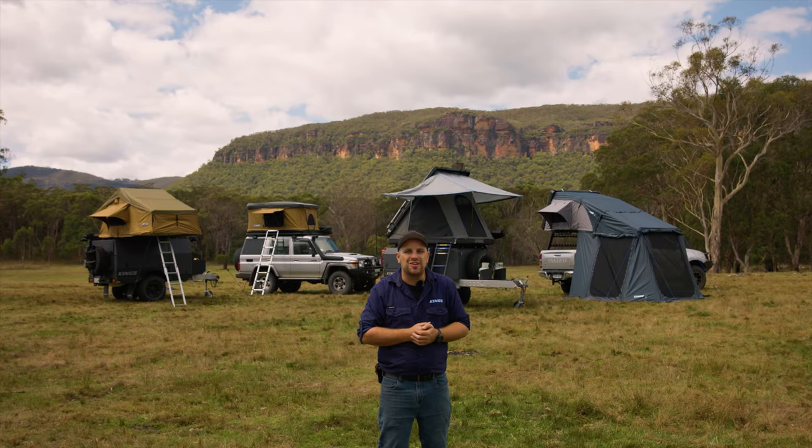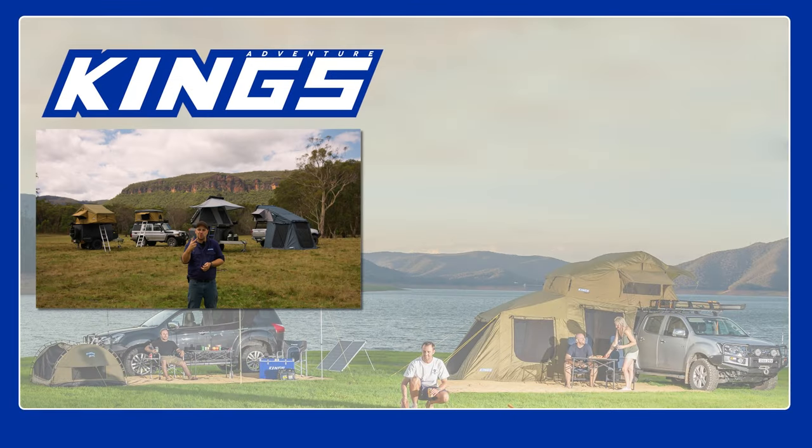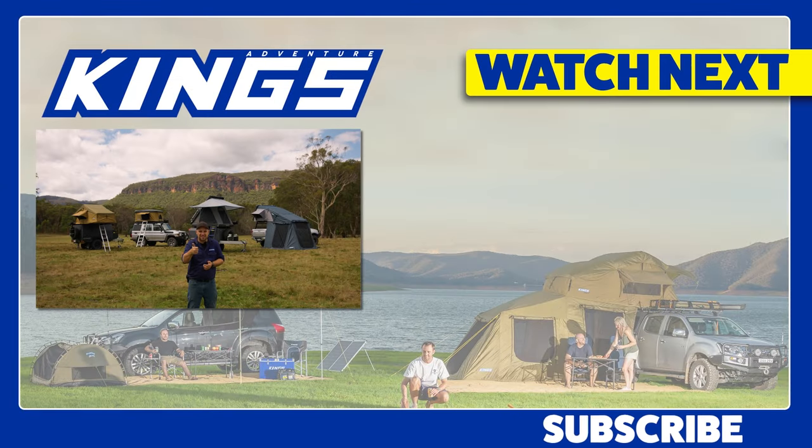Well, there you go — the ultimate guide to rooftop tents. Whatever style you decide on, you're guaranteed of two things: ultra-fast set-up and pack-up times, and an incredible camping experience. Hungry for more? Rooftop tents aren't the only way to go camping — check out my guide to rooftop tents versus swags versus ground tents. It's an absolute cracker.